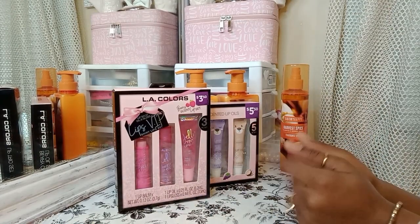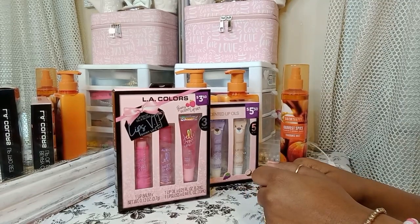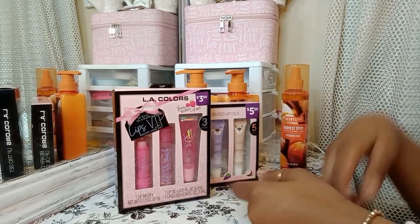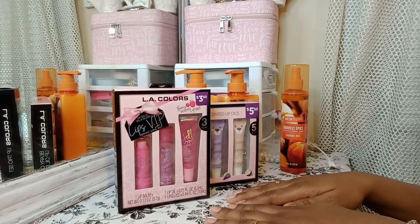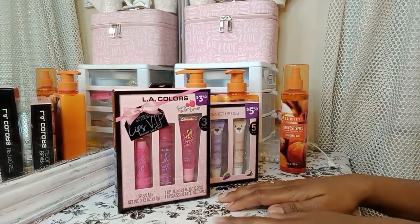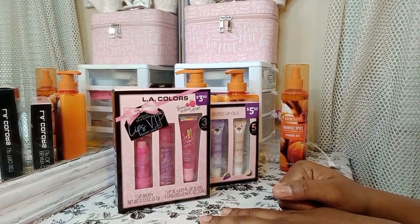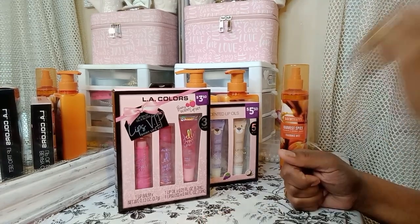Hey guys, welcome back to my channel. Your girl done got sick messing with these Valentine's Day baskets, trying to sell them out there in the cold, but I recovered a little bit. I'm back in the game. Almost took me out the game, but I'm back.